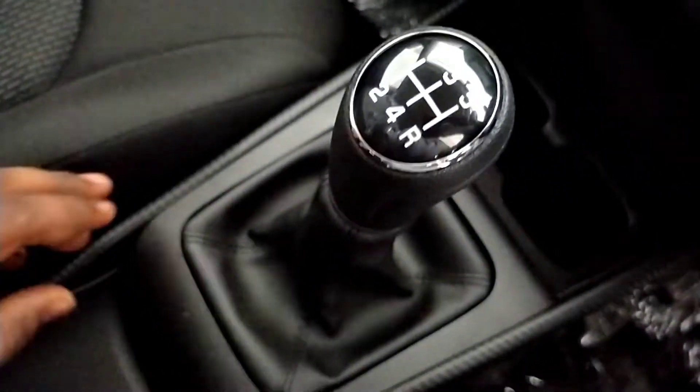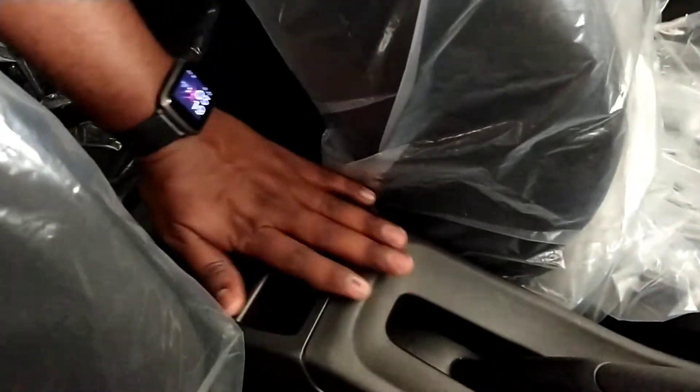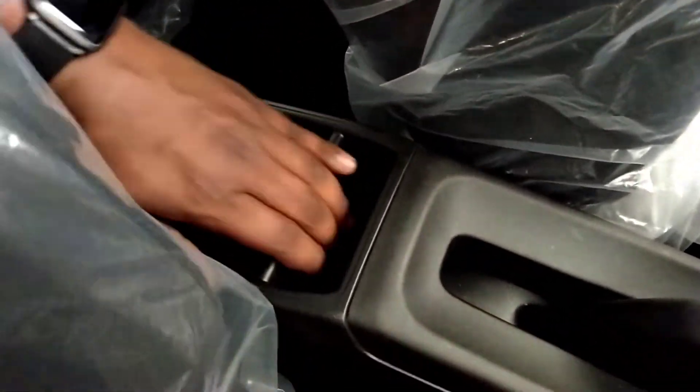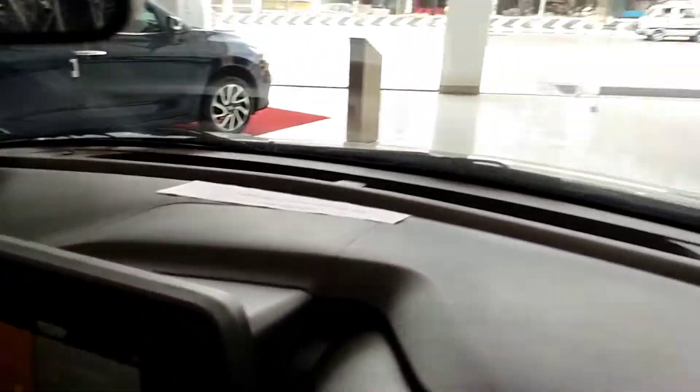There are cup holders and a gear shift system. In the Delta variant, there is no center armrest and no provision for one. On the facelift, there are some hard plastics. Overall, the interior has some quality concerns with the hard plastic finish on the facelift.